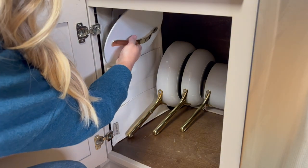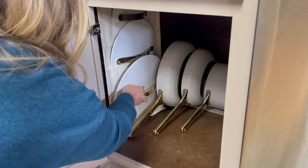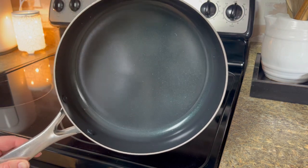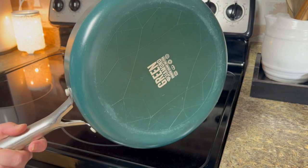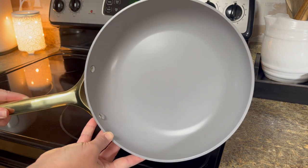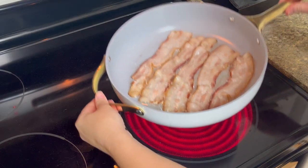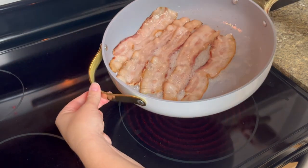Most nonstick pans are made with harmful chemicals such as Teflon that can chip and get into your food, so it was really important to find a nonstick, non-toxic option for our home. Caraway's Cookware is made with a mineral-based coating that won't leach toxic materials into your healthy ingredients, and their naturally slick pans also require less oil or butter for cooking, and that means less scrubbing at cleanup time for me.